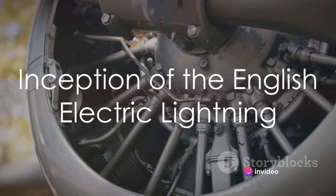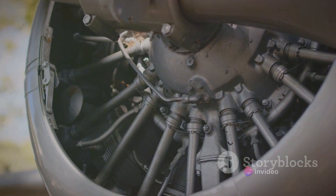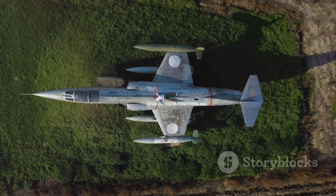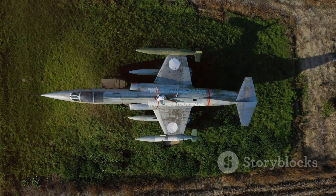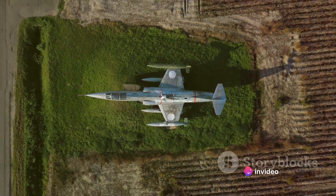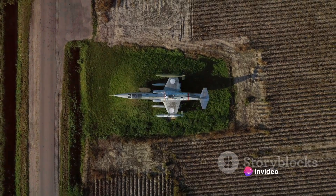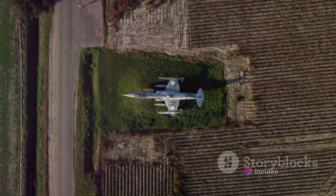Our journey begins in the late 1940s, when the need for a high-speed interceptor was becoming increasingly apparent. As tensions of the Cold War escalated, the United Kingdom found themselves in need of an aircraft that could reach high altitudes in a matter of minutes to intercept potential threats. Thus, the concept of the English Electric Lightning was born.